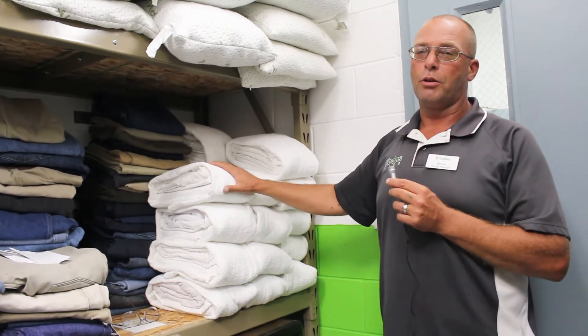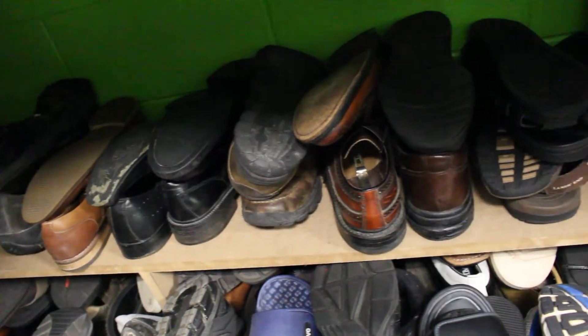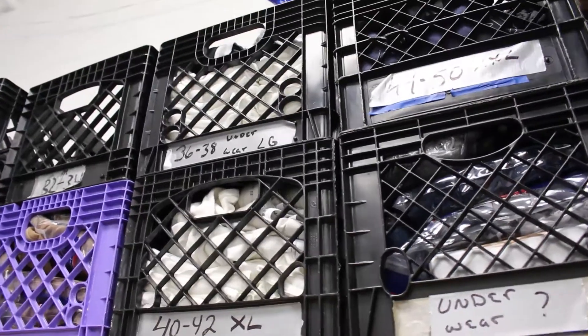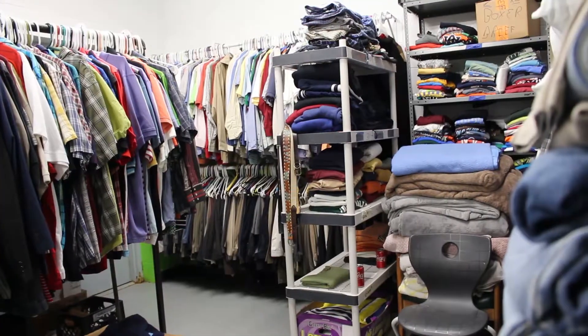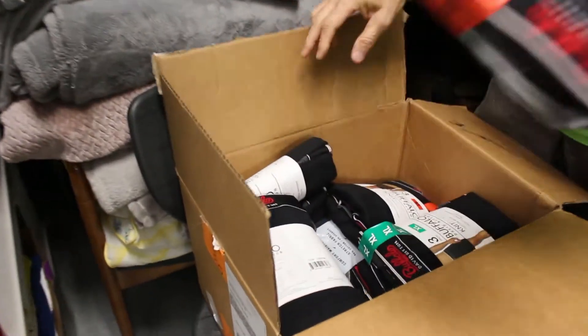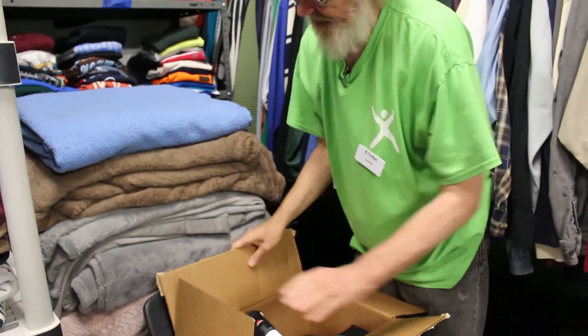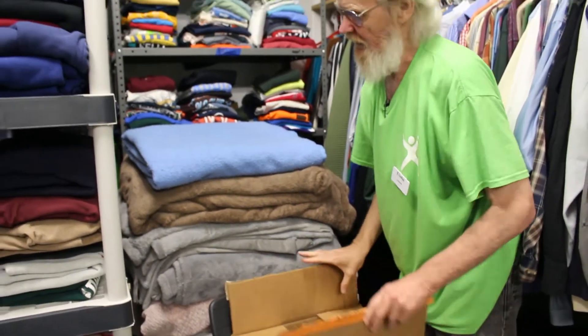Our clothing room gentleman will make the bedrolls after intake. They can fill out a slip for anything they may need — socks, shoes, pants, underwear — some just need casual clothes, some need clothes for interviews. I don't allow anything in here unless I know it's clean. The only way I know it's clean is by me washing it, or it's brand new still in the pack. If it doesn't come in like that, it's getting thrown away.